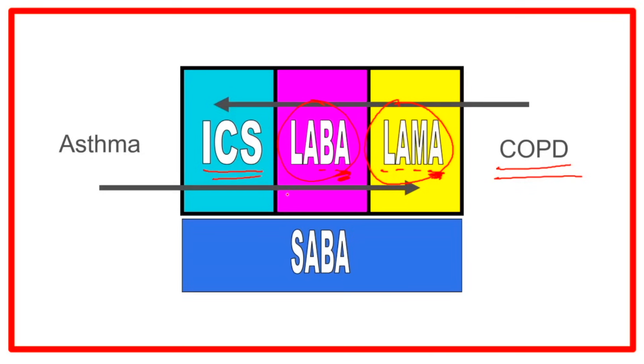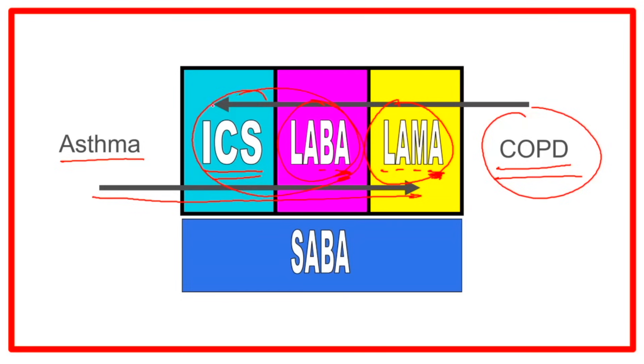Finally, we can sometimes use inhaled corticosteroids, which reduce inflammation. But those are the last ones we would put on a COPD patient, as opposed to asthma, where we tend to start patients on inhaled corticosteroids and LABAs first, and then add LAMAs last.